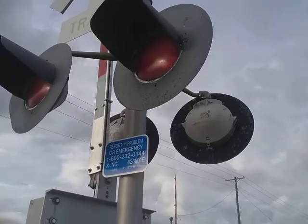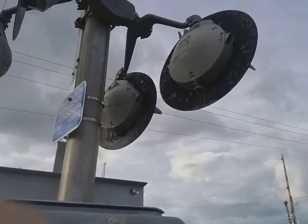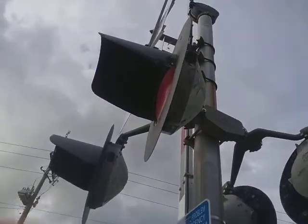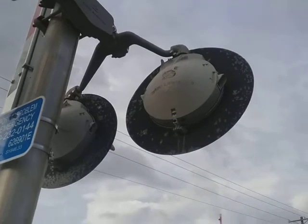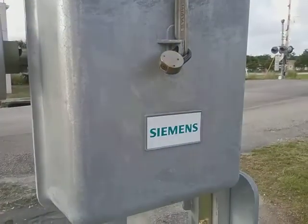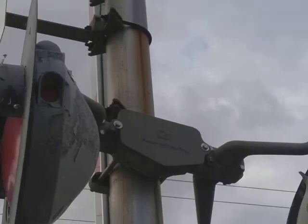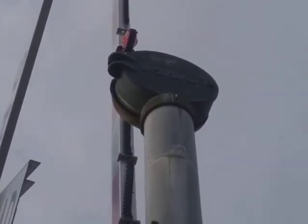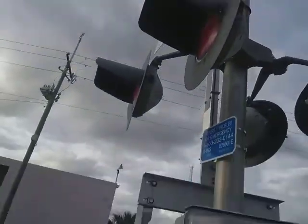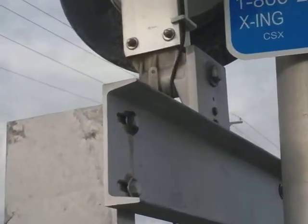Here we have the lights, which have their paint coming off. The lights are Safetran 24-inch lights, which are incandescent — as you can see, the paint on them is peeling off badly. I've never even seen a gate mechanism mounted on a safety junction box before. The bell is a Modern Industries mechanical bell.